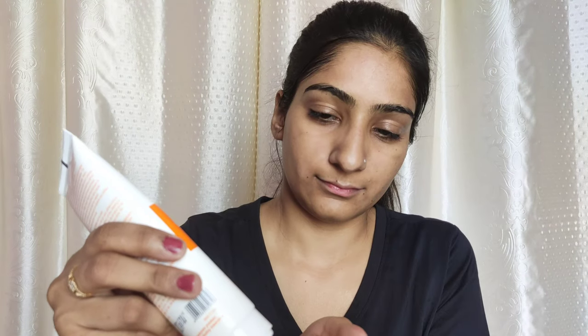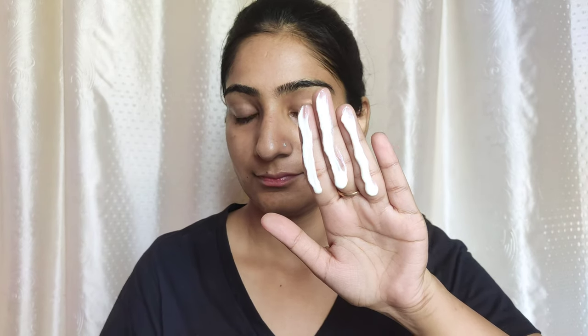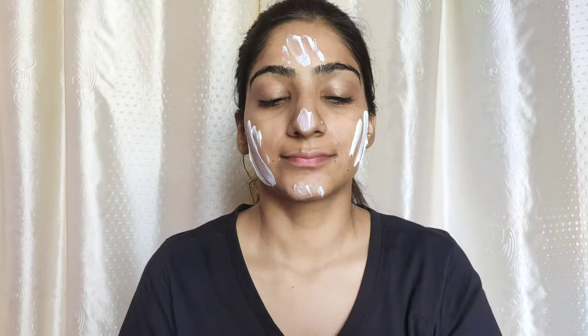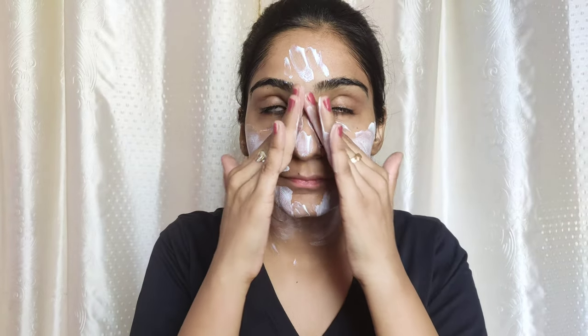Nowadays I am using this sunscreen by Organic Harvest. This is one of my most favorite sunscreens. If you have dry and sensitive skin, you are going to love this sunscreen. This has a slightly different finish. It doesn't make the skin very matte, and it doesn't make it oily or greasy. You will feel that you have something on your skin, but it is not something that feels oily, greasy, or heavy — or gives a matte look that dry skin types wouldn't like. This is something that I really like.